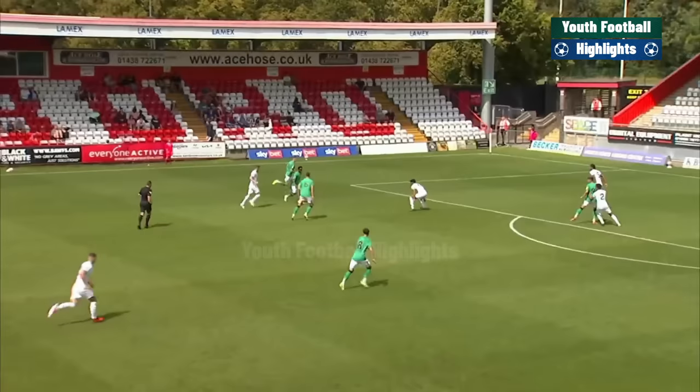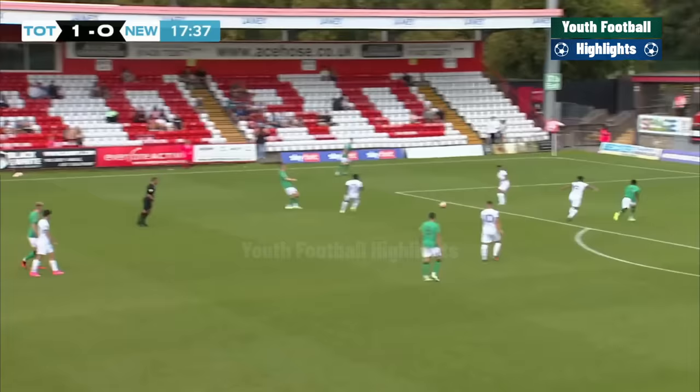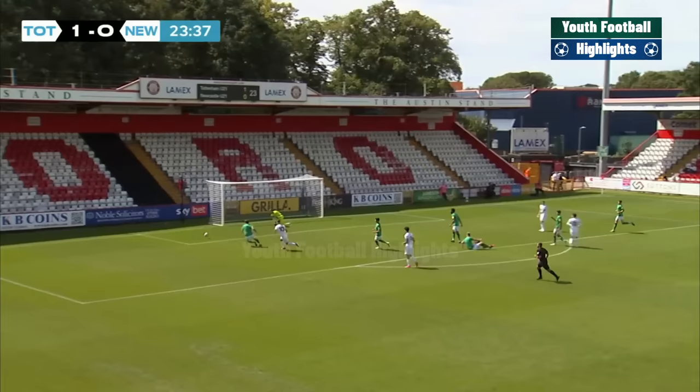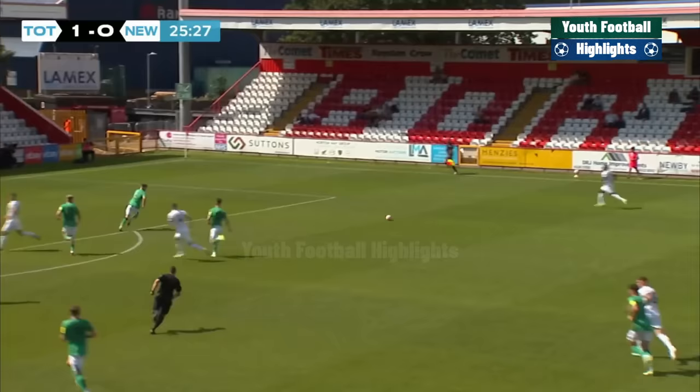Here is Diallo for Newcastle looking for the equaliser, sends one over the top of the bar. There's Riley — lovely football from Newcastle. Could so easily score — he's only 17, perhaps too young to be going out on loan. Given away carelessly here by the goalkeeper — Iago Santiago onto it, and in the end it's a comfortable save from a nice height for Jude Smith.